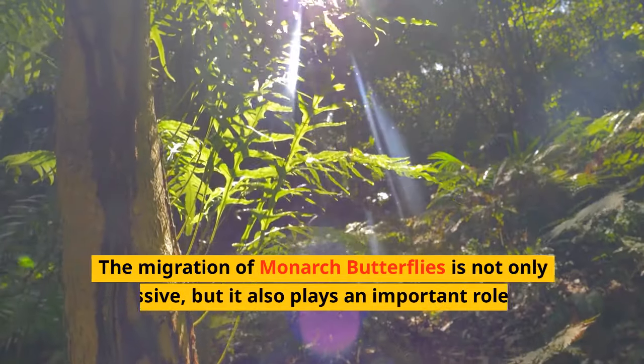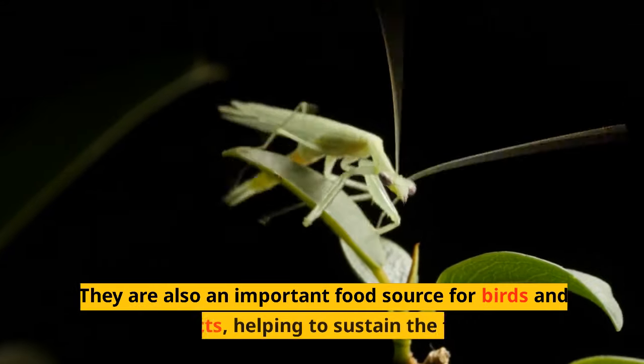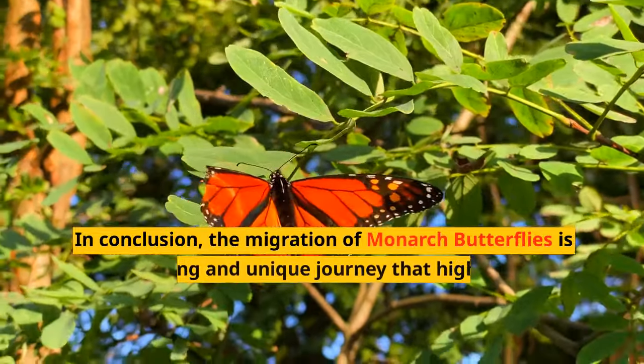The migration of monarch butterflies is not only impressive, but it also plays an important role in our ecosystem. Monarch butterflies help to pollinate plants and flowers, which in turn provides food for other animals. They are also an important food source for birds and other insects, helping to sustain the food chain.